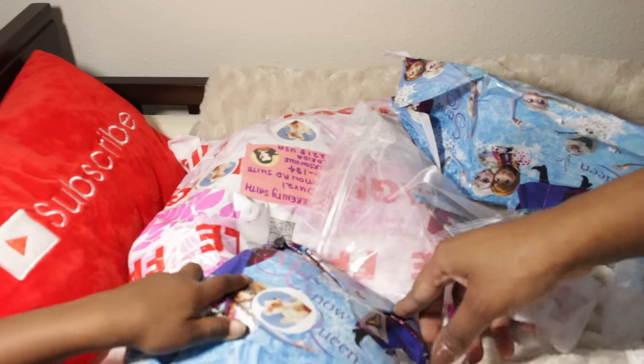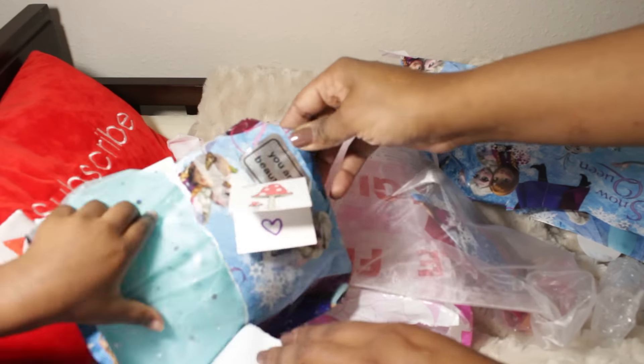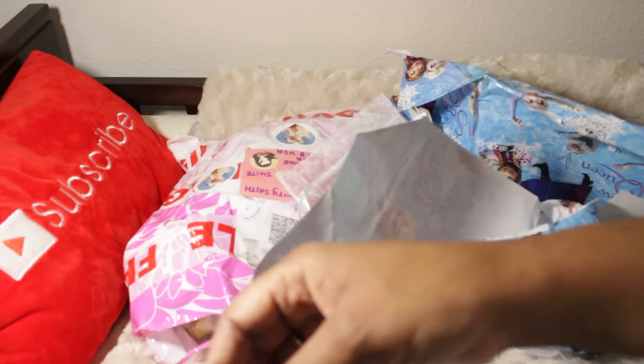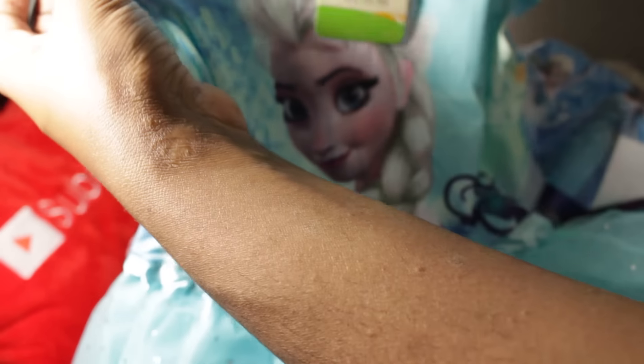Go ahead, pull it out. What did you get? Oh goodness, is that like a frozen outfit? Look at this! You got your own little frozen outfit — but it's called 'Fly Freely.' I love that! You love it. I know you like putting on stuff like this. It's really cute, oh my goodness!